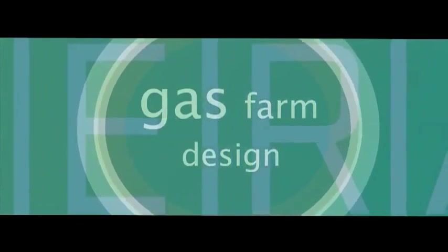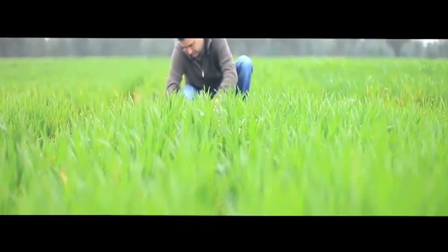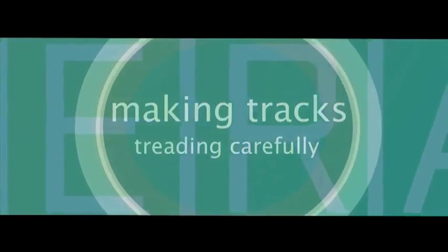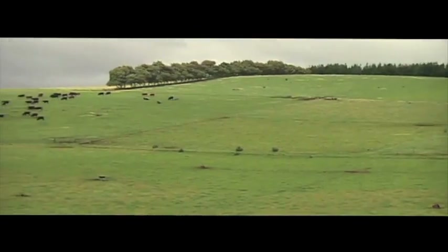Gas Farm Design looks at design principles and practices that optimise farm and gas infrastructure within different types of agricultural enterprises. Making Tracks, Treading Carefully identifies the direct and indirect impacts of tracks and traffic on the risks of weeds and erosion in agricultural landscapes.